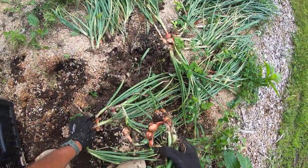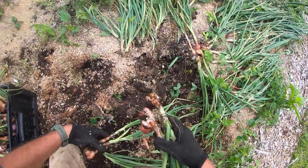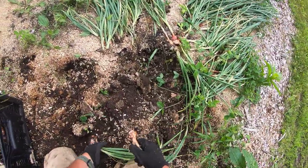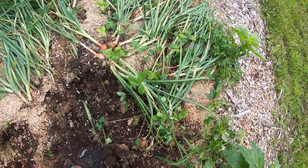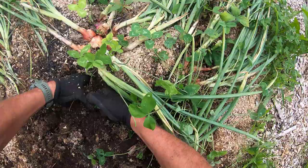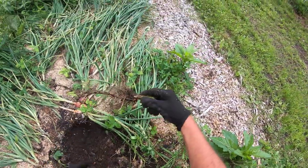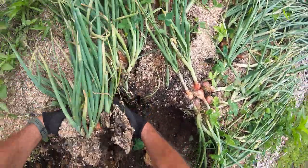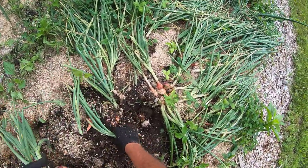I think the sawdust really helped to hold the moisture in this soil, because these beds are pretty darn raised. When I built them I built them two and a half feet high, but of course they've broken down over the last couple of years. Just got that taproot out — trying to keep the weeds to a minimum here.